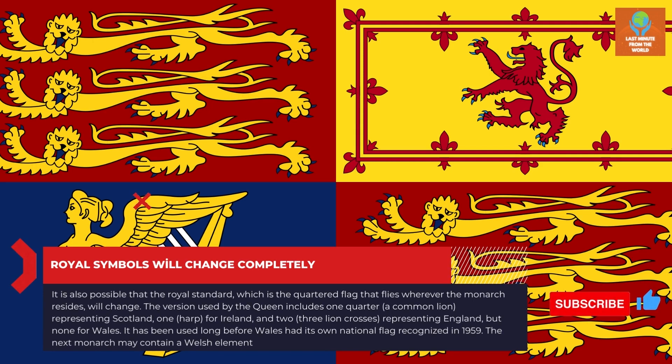It is also possible that the Royal Standard — the quartered flag that flies wherever the monarch resides — will change. The version used by the Queen includes one quarter for a rampant lion representing Scotland, one harp for Ireland, and two quarters of three lion crosses representing England, but none for Wales. It has been used long before Wales had its own national flag, recognized in 1959. The next monarch may add a Welsh element.